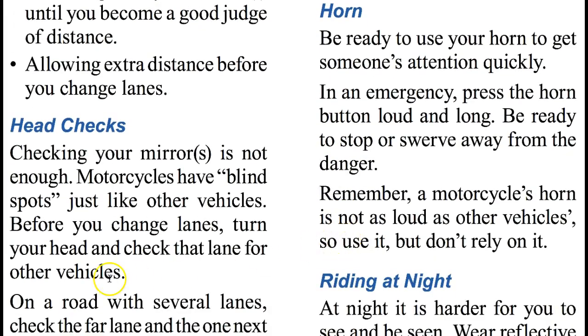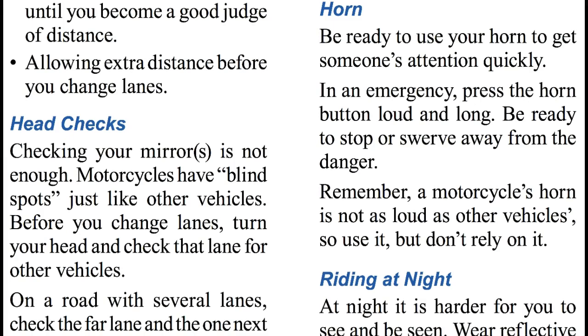Horn. Be ready to use your horn to get someone's attention quickly. In an emergency, press the horn button loud and long. Be ready to stop or swerve away from the danger. Remember, a motorcycle's horn is not as loud as other vehicles, so use it, but don't rely on it.